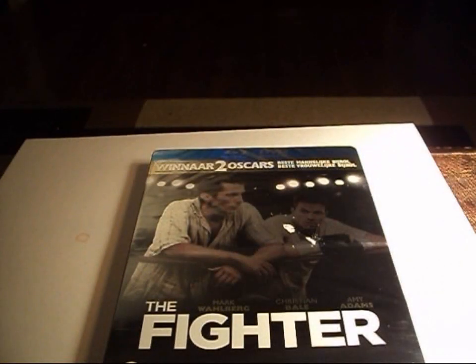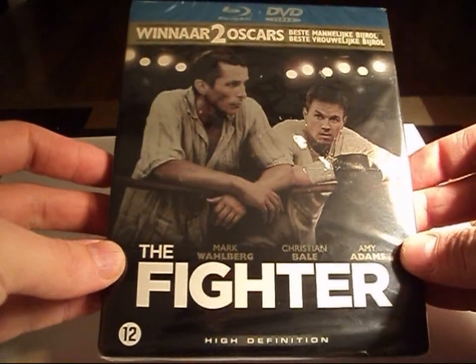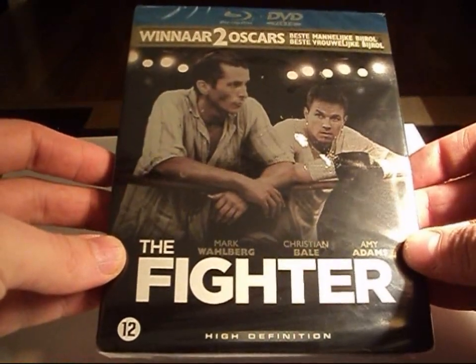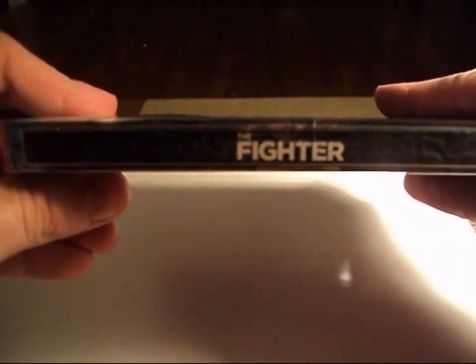Hi guys, I wanted to show you a new steelbook I picked up. It's The Fighter with Christian Bale, Mark Wahlberg, and Amy Adams. This is an import from Holland. It's a really, really nice looking steelbook.